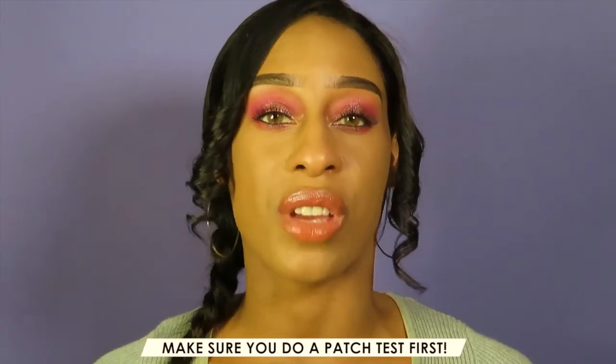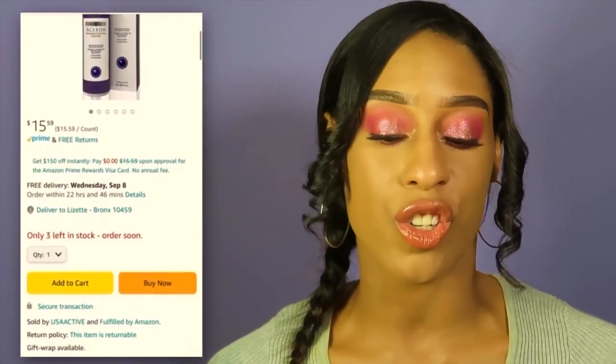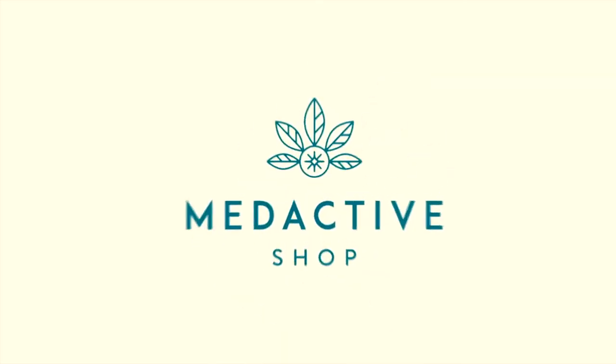If you are trying new skincare products — whether ones I recommend or any skincare product — make sure you do a patch test on your face first to see if your skin develops irritation, redness, or itchiness. If it's irritated, definitely don't use the product. I've really liked using this purifying cleanser and it's going to be added to my collection. It's a very milky formula that does foam up nicely, cleans your skin, and helps control acne and oil. I did like using this product — thank you so much MedActive Shop for sending it to me.